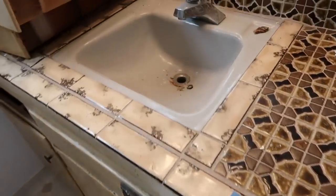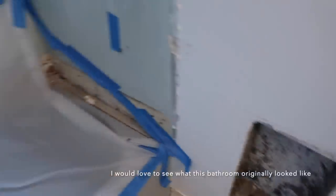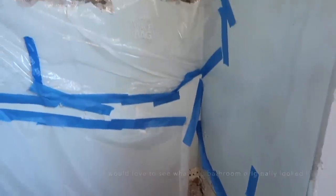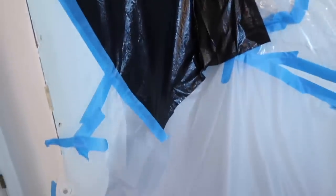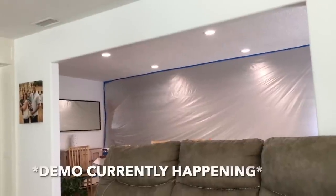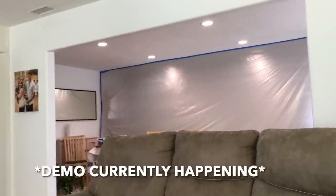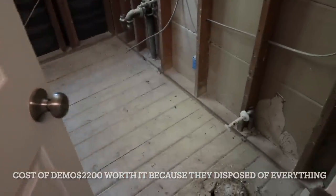We have the water turned off because we had the house repiped when we first moved in. Grant had started some of the demo on this bathtub — it does not have a shower head, it's only a bath, so we're going to turn that into a bath-shower. We decided to hire some guys to demo the bathroom and all the work was done within two hours.